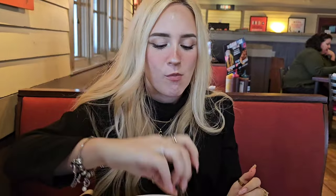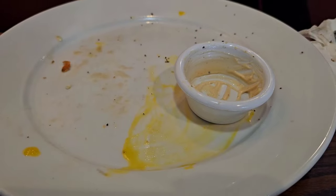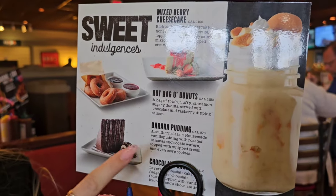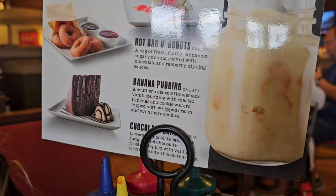Let's try the fries — yum, delicious! I killed it. But yeah, there's still room for dessert. What we're thinking is getting the banana pudding, which is a southern classic: house-made vanilla pudding with roasted bananas and cookie wafers stuffed with whipped cream and even more cookies. Amazing.